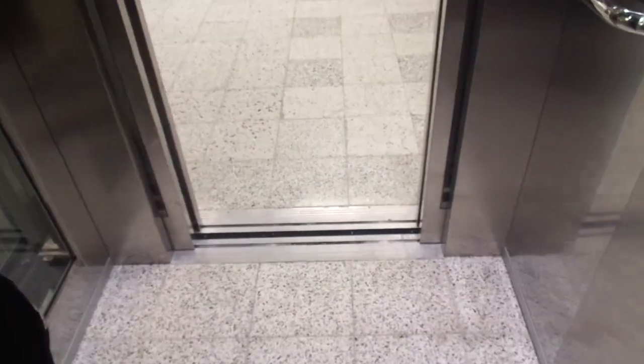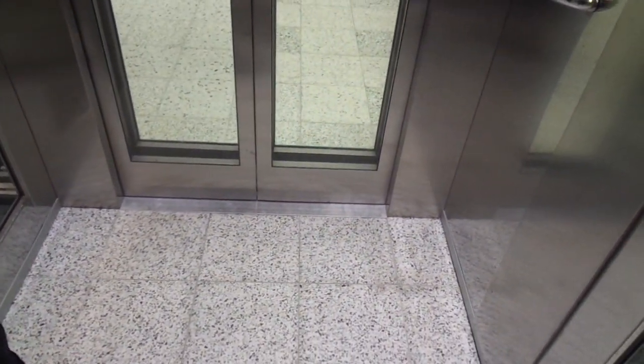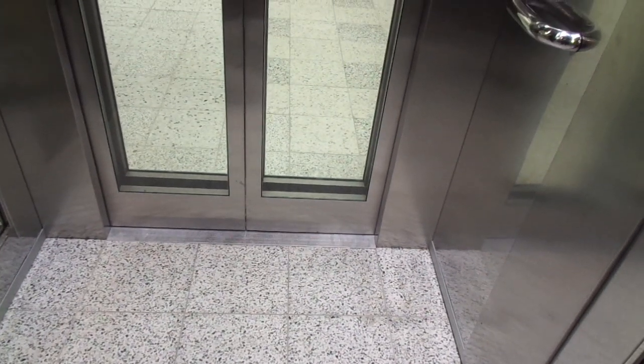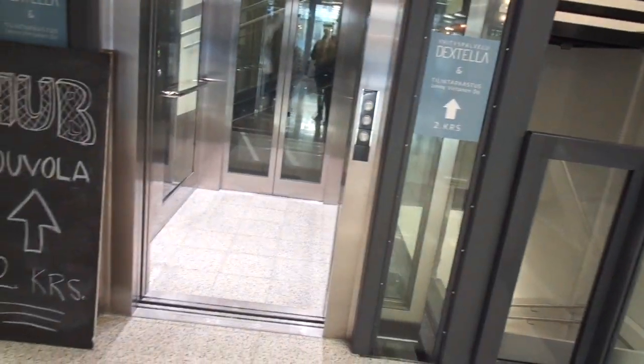You still have the protective film on the buttons — pretty cool. There's also a door open button from outside, which is pretty cool.